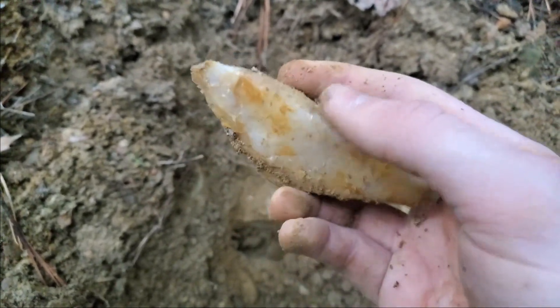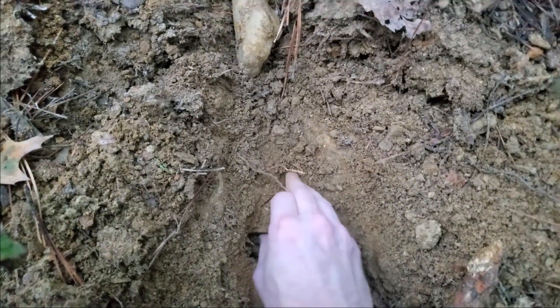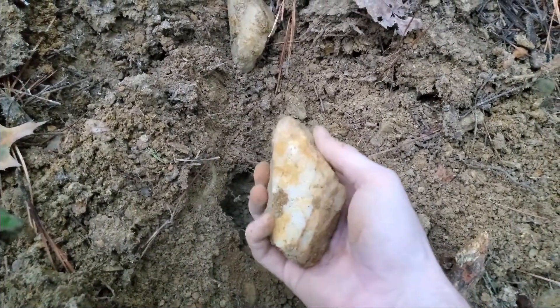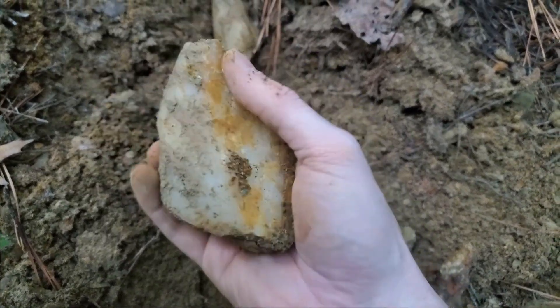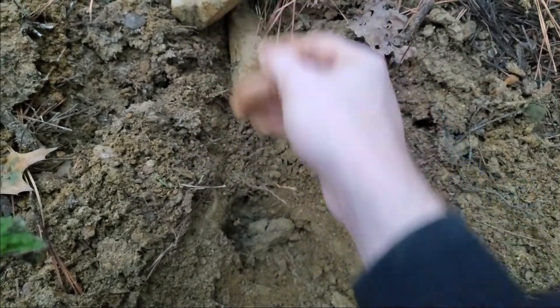That's huge and so white. Can't wait to take this home and wash it off, but that probably means I can get the other one too. A whole hand-sized crystal that's like all white. That's probably broken down there though. There's more of this, isn't there?